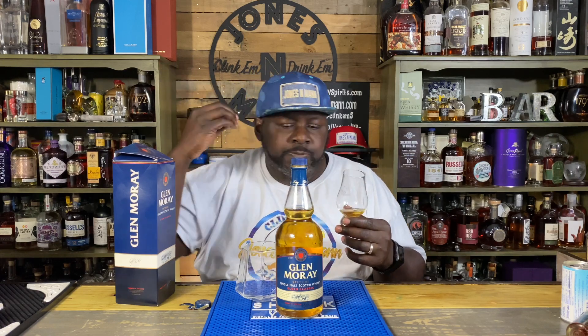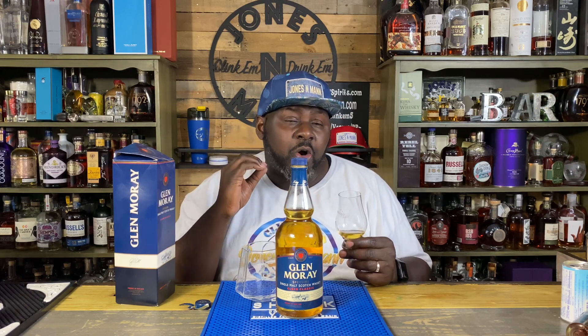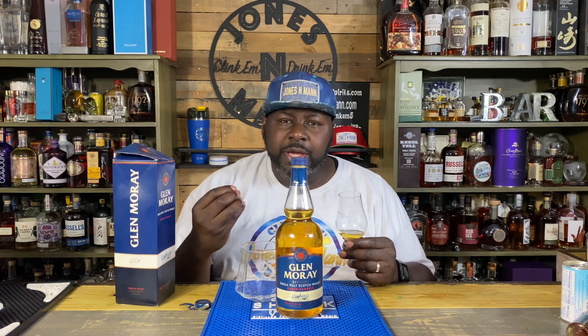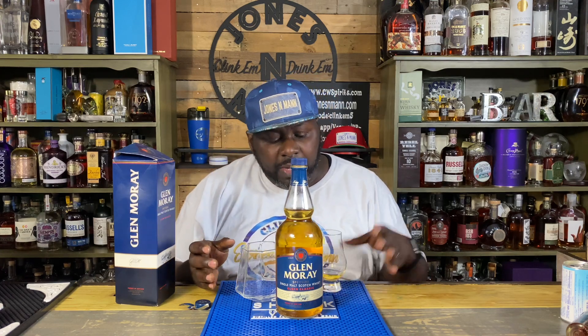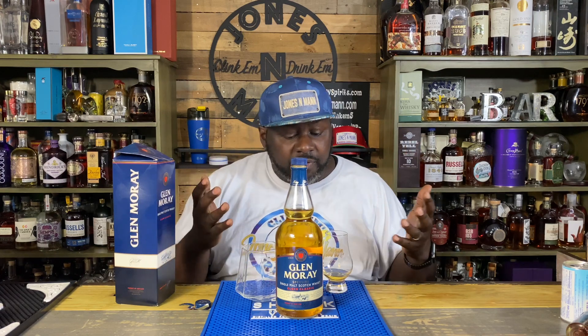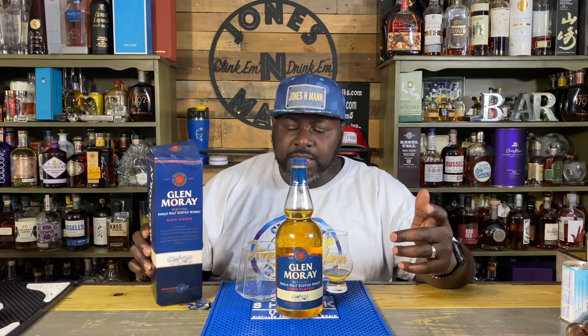Everything about it screams scotch to me. A little bit of alcohol burn on the end, which is surprising at 80 proof. Slight bit of smoke, really fruity and light up front. It doesn't scream super complex to me, but I'm not a big scotch guy. I wouldn't expect it to be super complex at that price point for scotch.